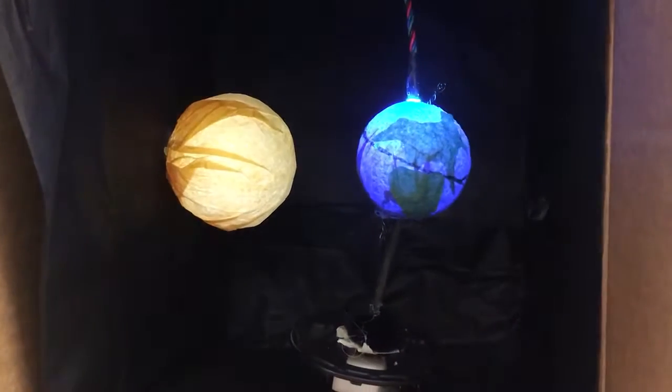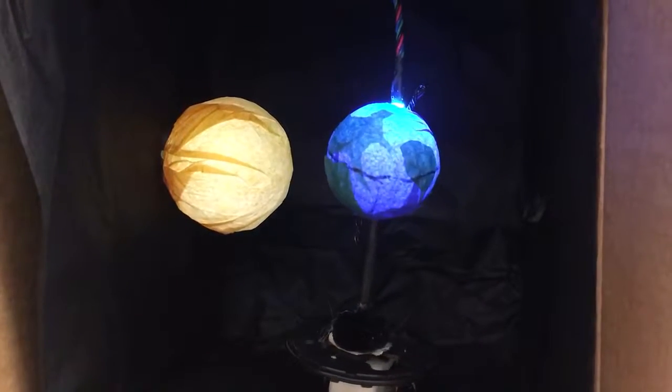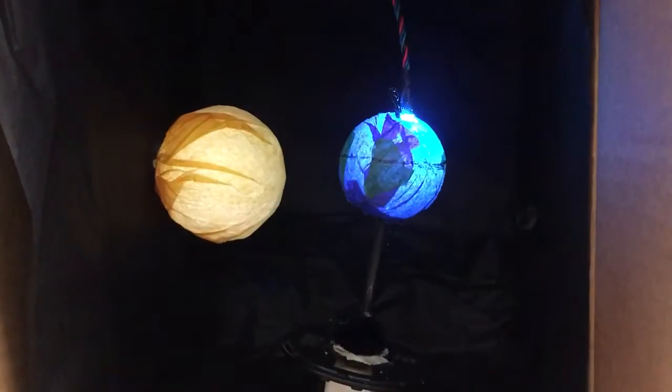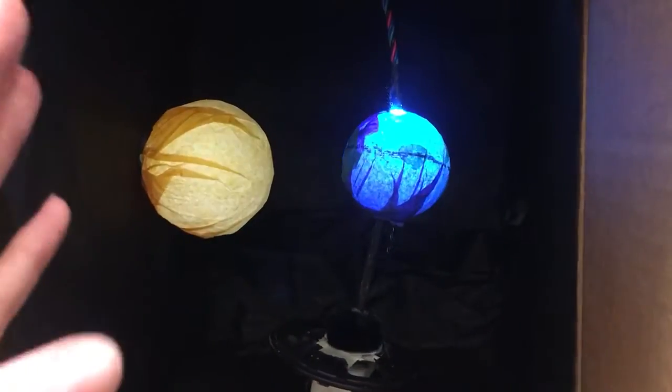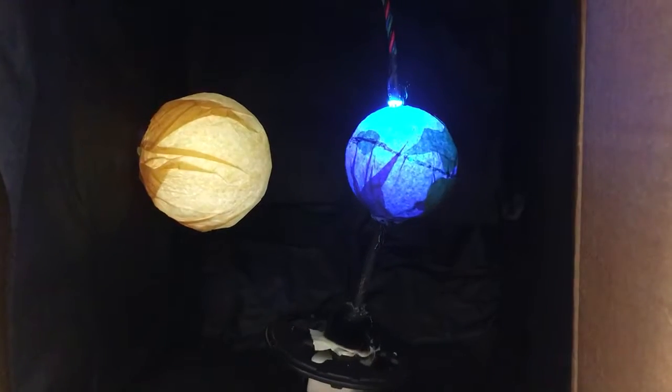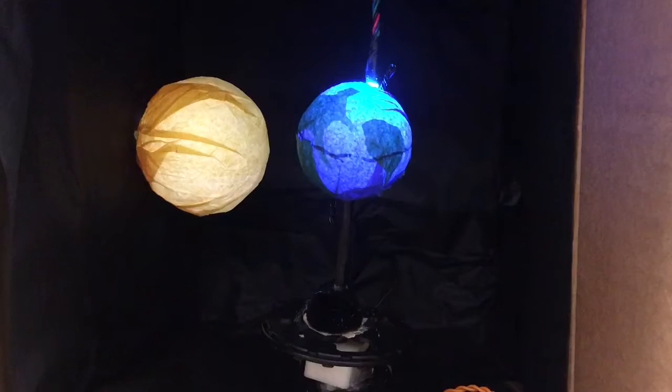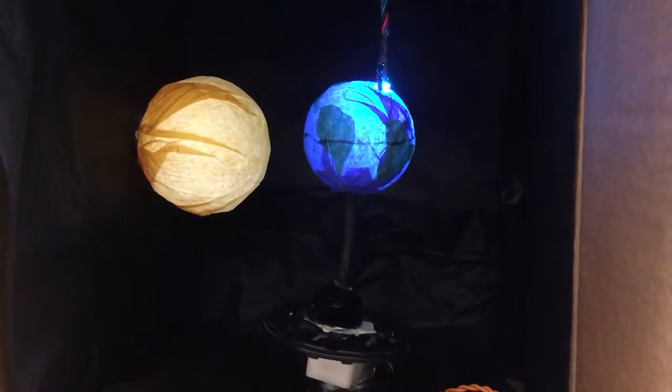This is our bot representing the seasons. You can see this line here showing the northern hemisphere and the southern hemisphere, and how it tilts away from the sun. We have a motor and two LED lights, and I believe that's all of our outputs.